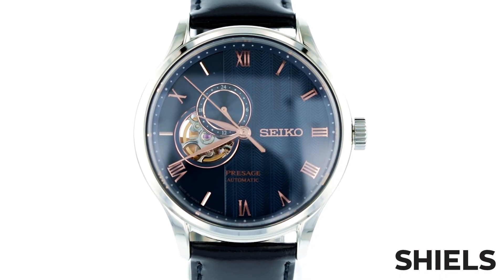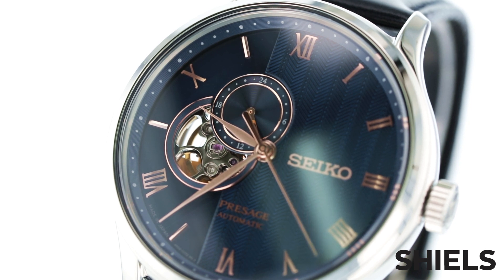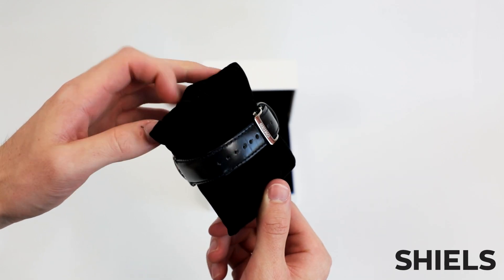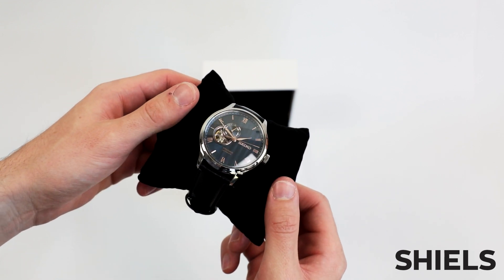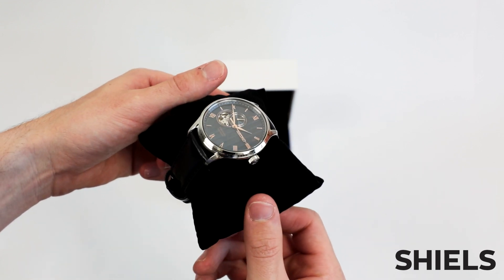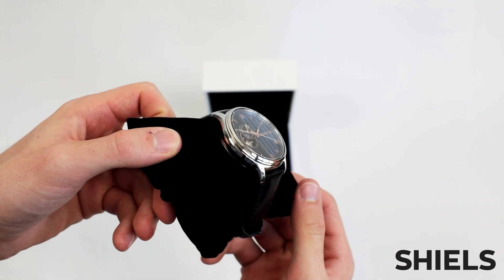I love how you can see the inner mechanics of the watch, and even all the way through to the other side with this little window here. It uses a folding clasp on a calf leather bracelet, which is quite unique. The case size is 42mm and uses sapphire glass, so scratches are never an issue.